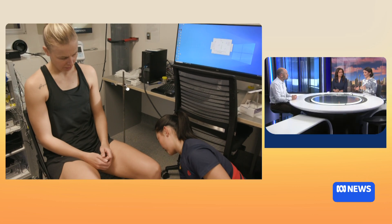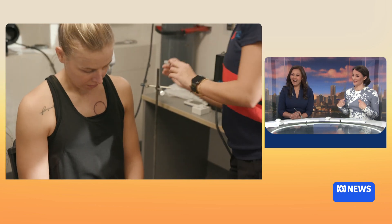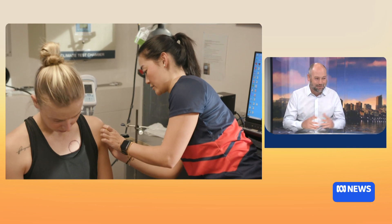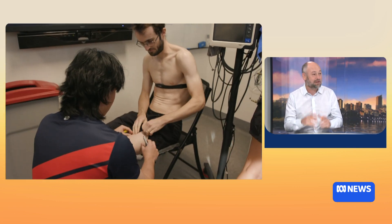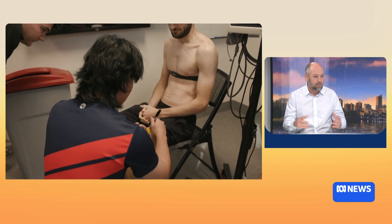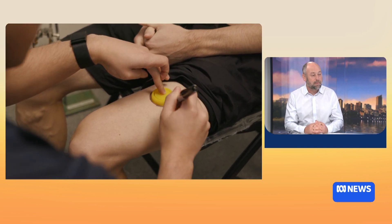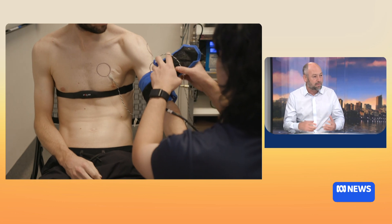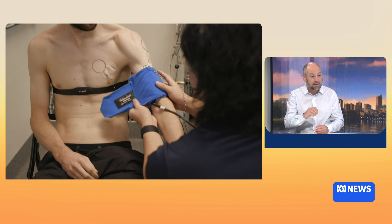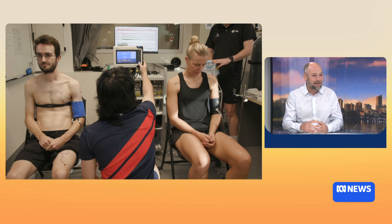Before we get to the impacts of what heat can do to the body, I'm concerned about the safety of these participants. How are you ensuring that they remain safe? We have full ethics approval for this study and lots of safety procedures in place — a careful screening procedure that excludes particularly vulnerable people. We also monitor vital signs: core temperature, heart rate, and the pH of the blood, with very clear, safe, and conservative cutoffs to ensure participant safety.